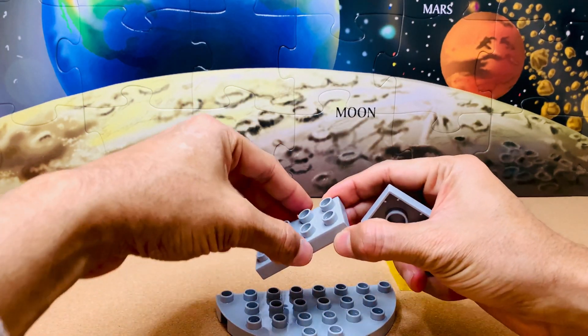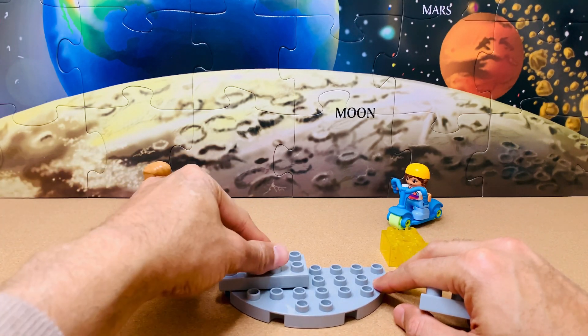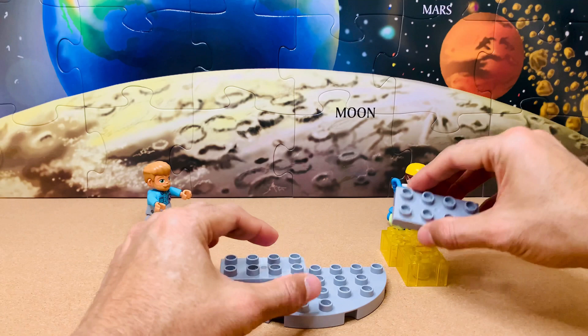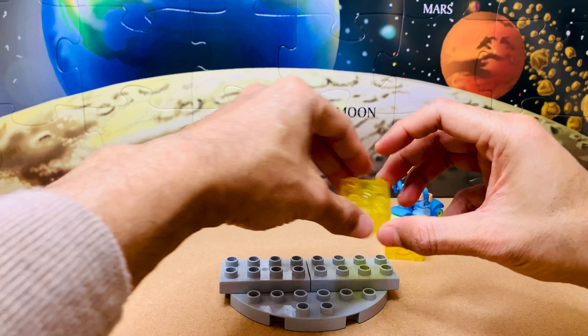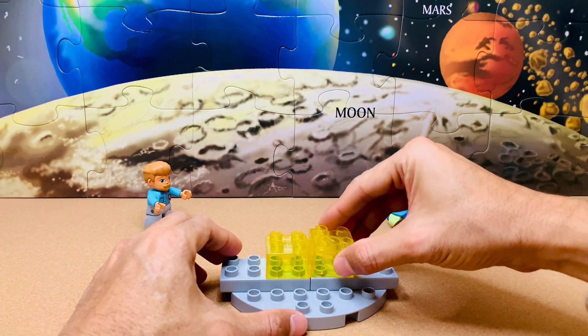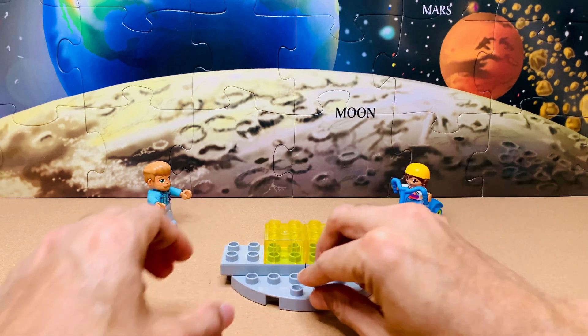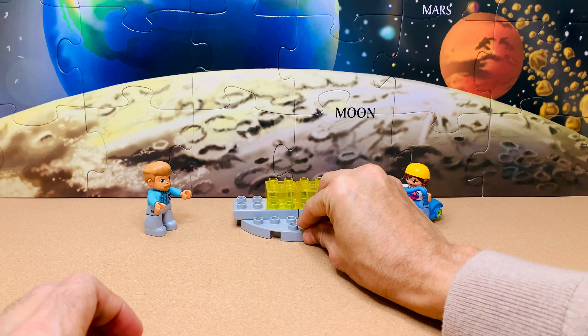For the launch pad, we'll attach these two rectangular pieces to the semicircular base. We'll put the thrusters here for now — these are the motors that help the spaceship move fast and control the directions too. And our launch pad is ready.